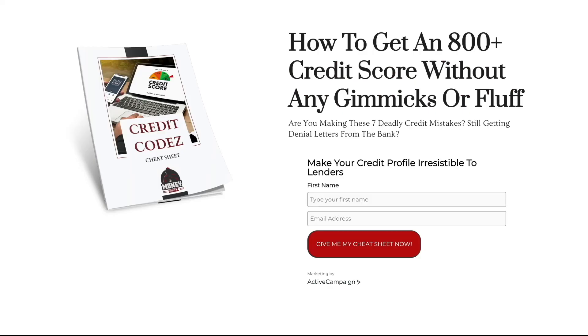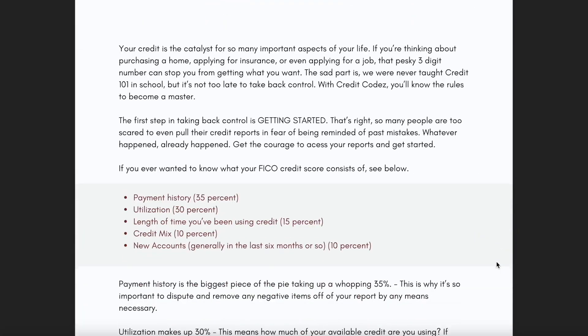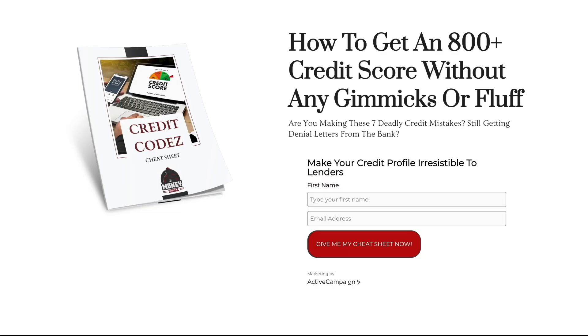Hey, if you're still watching and you're enjoying the content, click the link below and get access to my cheat sheet guide — it's a free PDF on how to get an 800 credit score without any gimmicks or fluff. With this info, you can start cleaning up your credit profile today.